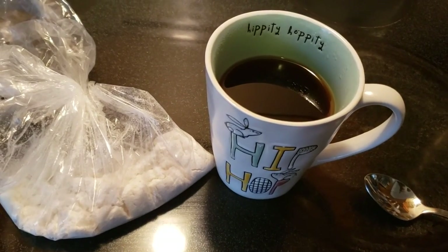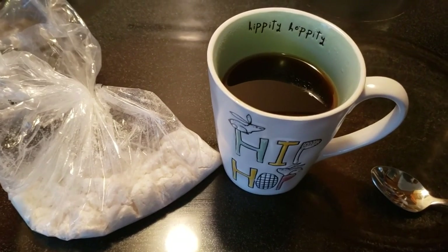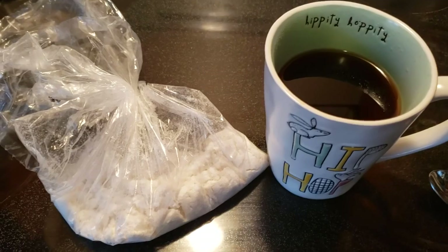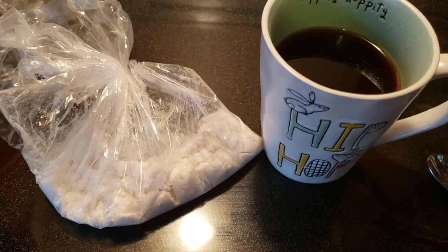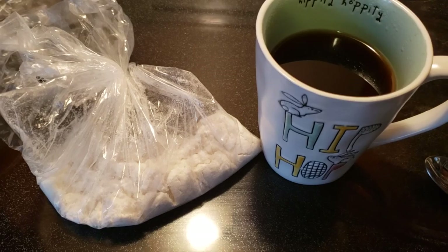Hello everyone. This is just going to be a very quick video to test out this vegan coffee cream powder that I found at the Bulk Barn here in Canada.